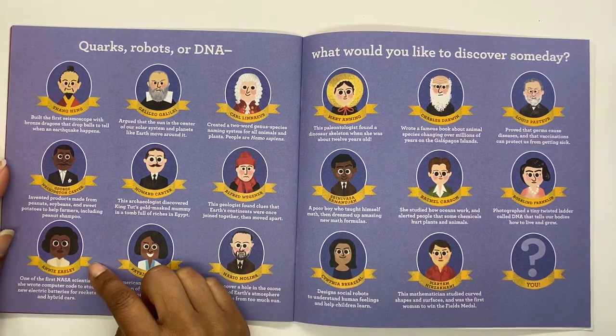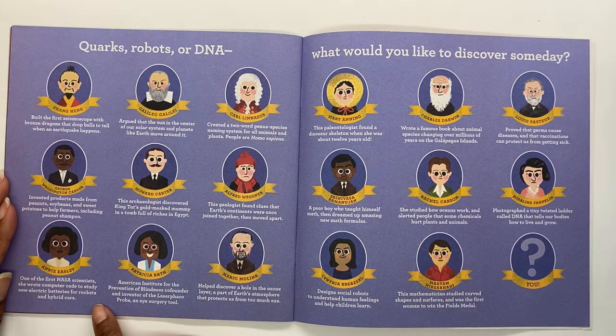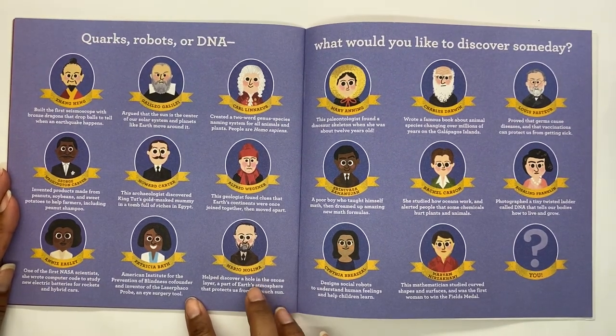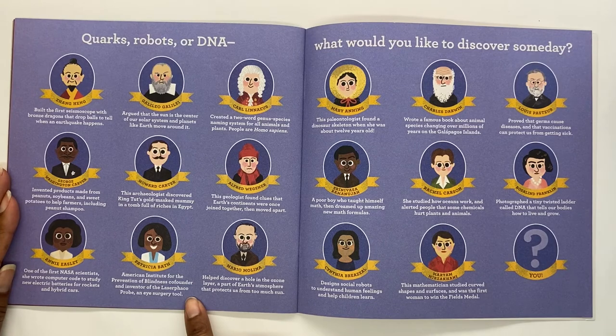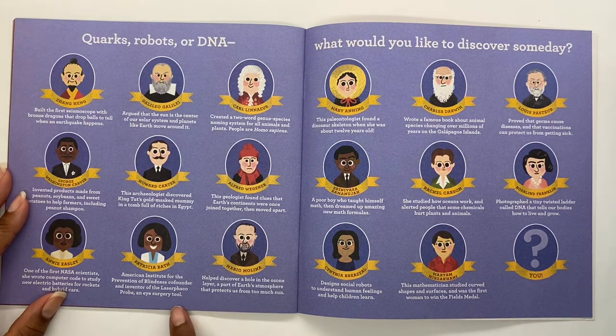Annie Easley, one of the first NASA scientists, wrote computer code to study new electric batteries for rockets and hybrid cars. Patricia Bath, co-founder of the American Institute for the Prevention of Blindness and inventor of the laser FACO probe, an eye surgery tool. Wow, she was really helping people to see better. Really cool discoveries and science that she did.